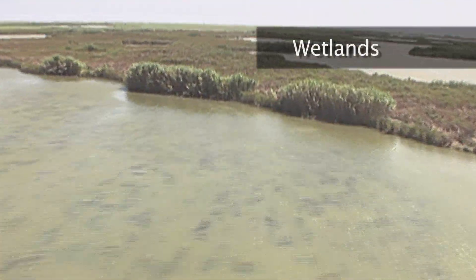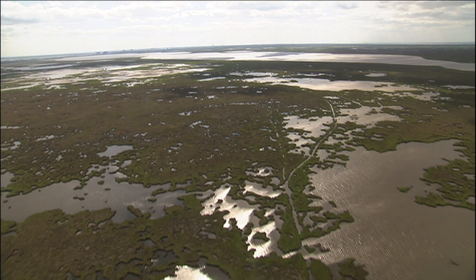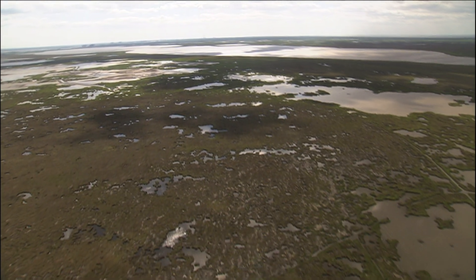Wetlands are the places where water meets land, and are among the most productive ecosystems in the world. A majority of Texas' saltwater and freshwater fish species depend on wetlands for food, spawning, and aquatic nurseries for their young.